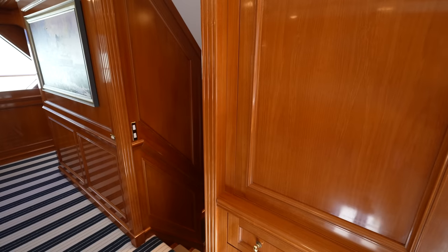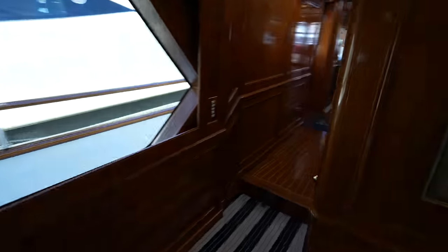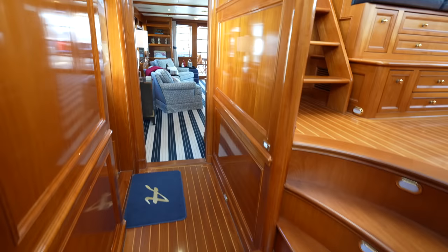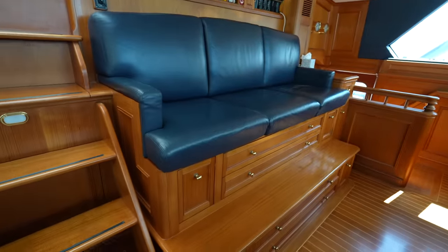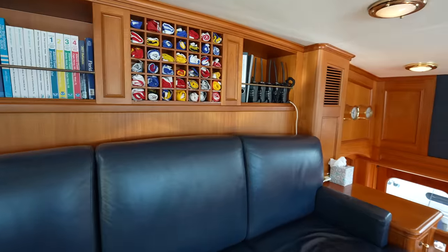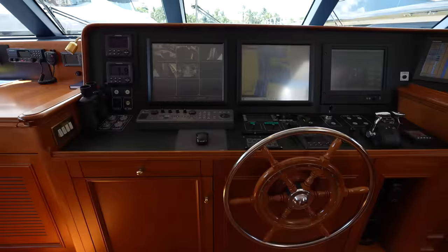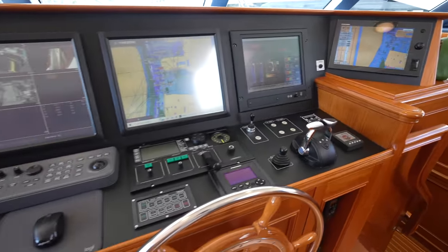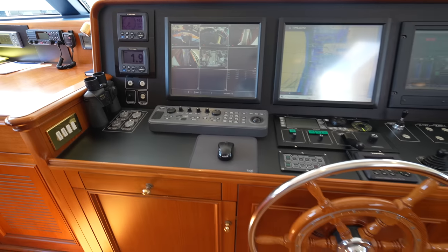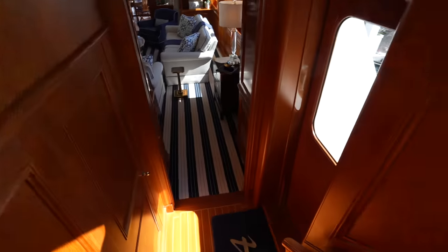You can see everything you need for your dining room is stored away right here. Now we're going to step up into the raised pilot house. You have the bench back here and all of your flags. Then if we turn around, we will see all of the controls for the ship. And on the opposite side, this staircase leads back down to the main salon.